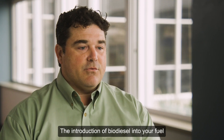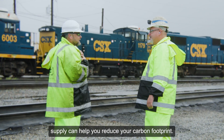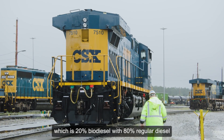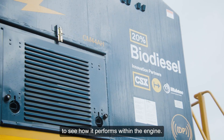The introduction of biodiesel into your fuel supply can help you reduce your carbon footprint. We're testing B20, which is 20% biodiesel with 80% regular diesel, to see how it performs within the engine.